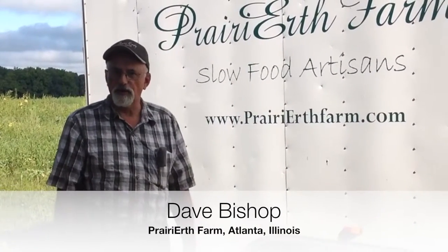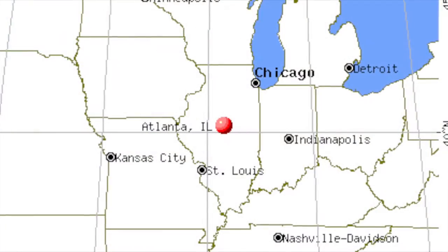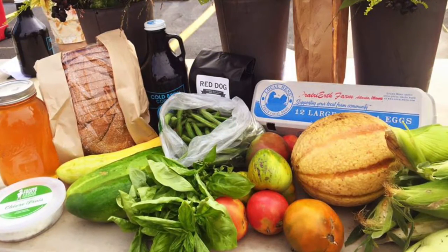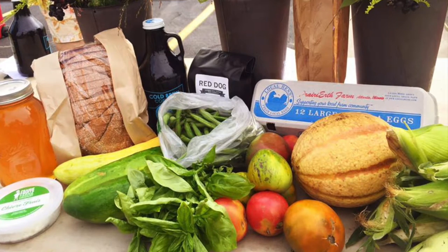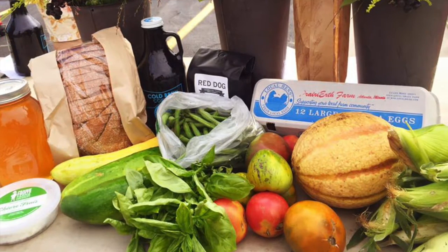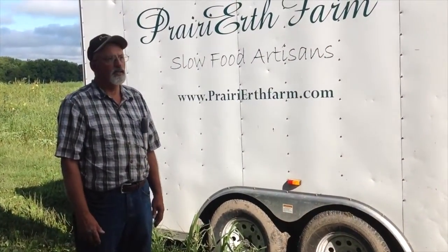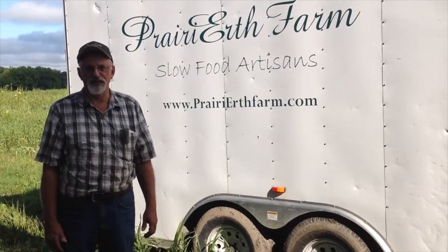Hi, I'm Dave Bishop from Prairie Earth Farm in central Illinois. We are a 400-acre organic farm, raising vegetable crops, corn, wheat, oats, legumes, and beef, pork, and egg-laying hens, as well as honey. So we're trying to take the diversity idea pretty seriously.